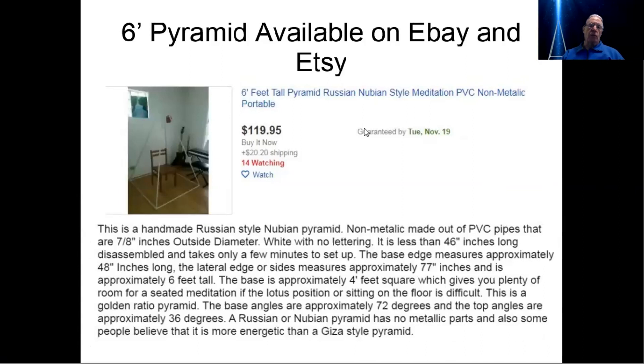Here's a six-foot variation of that same pyramid. Once again, down at the bottom, it shows that the slant angle is 72 degrees. So if you see these on either eBay or Etsy, I know they're less expensive than mine, but they're not going to have the right geometry. I'm not going to talk to the quality of the pyramid or the quality of the connections — that's a whole separate topic — but I am going to talk to the geometry. These are four-plus degrees off in terms of their geometry.